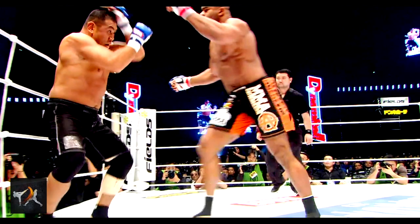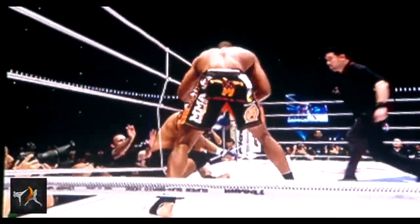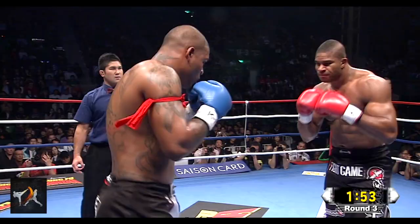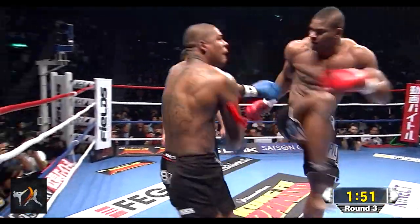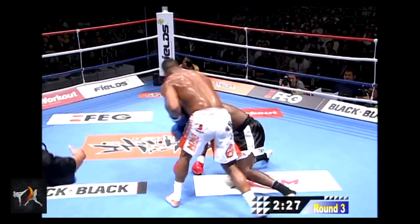Overeem can also cut off and intercept opponents trying to escape through lateral movement. Another option, if opponents don't move, is for Overeem to simply knee their legs. This tactic is incredibly underutilized, but it hurts bad and can easily destabilize an opponent's base.